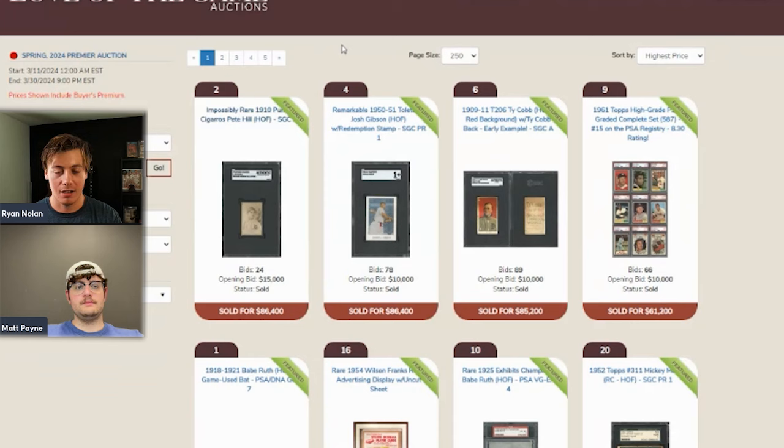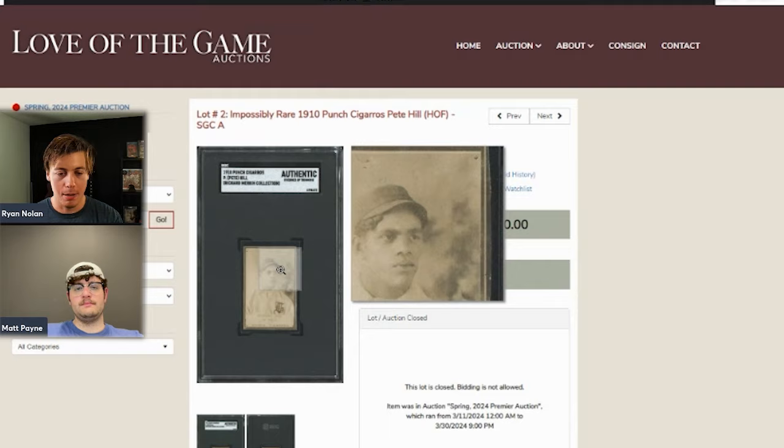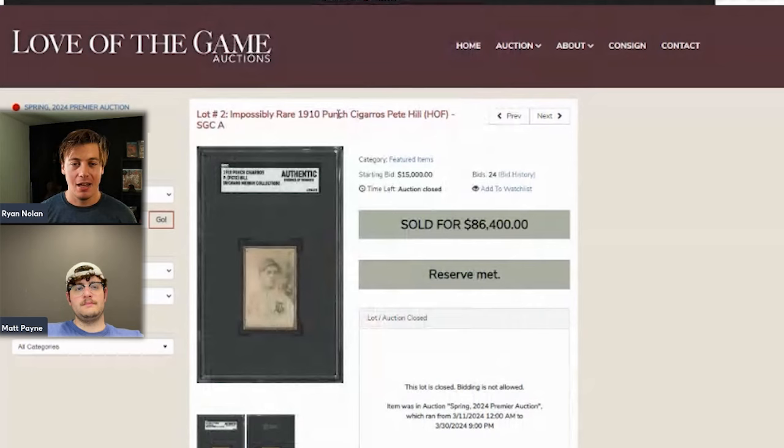Up first we have the impossibly rare 1910 Punch Cigarros Pete Hill. I first learned about this set from a YouTuber, Orlando's Dream, who I met at the National. He told me about these cards, which I had no idea even existed. This is one of the first cards of an African-American baseball player. Pete Hill is in the Negro League Hall of Fame. This one is trimmed, but these are the type of cards where you don't care what shape you get it in, because there are typically only two or three pop max.